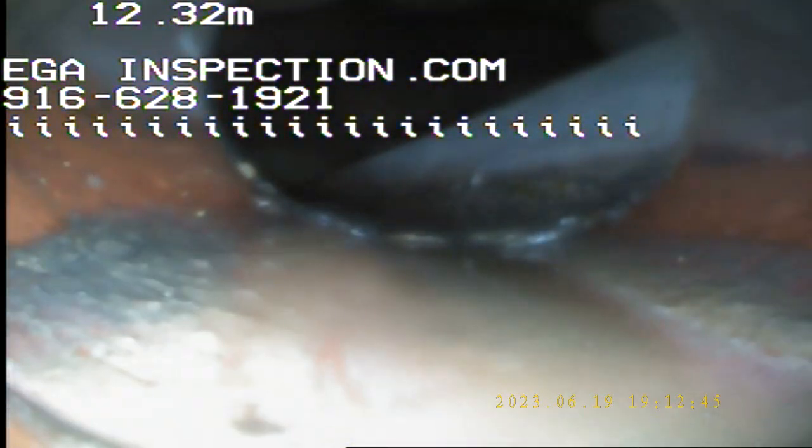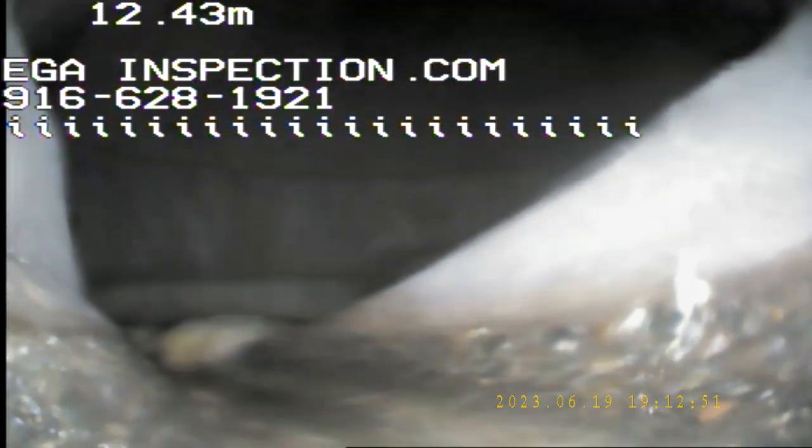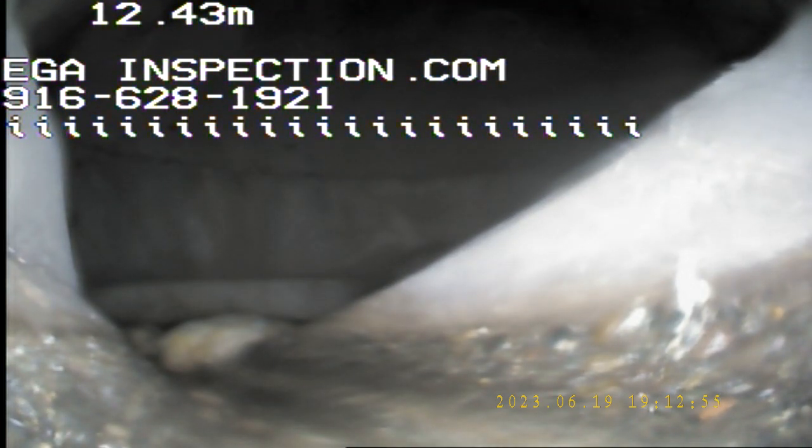We're looking at it right there. I think that's it right there — about 12 meters from here, and I believe that's the main lateral line to the city. All right, we're going to stop the recording here and take some pictures on the way back out.